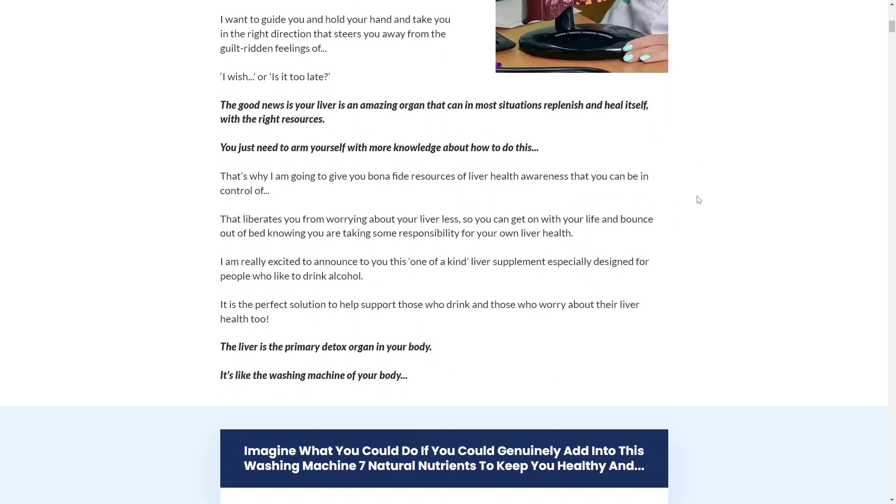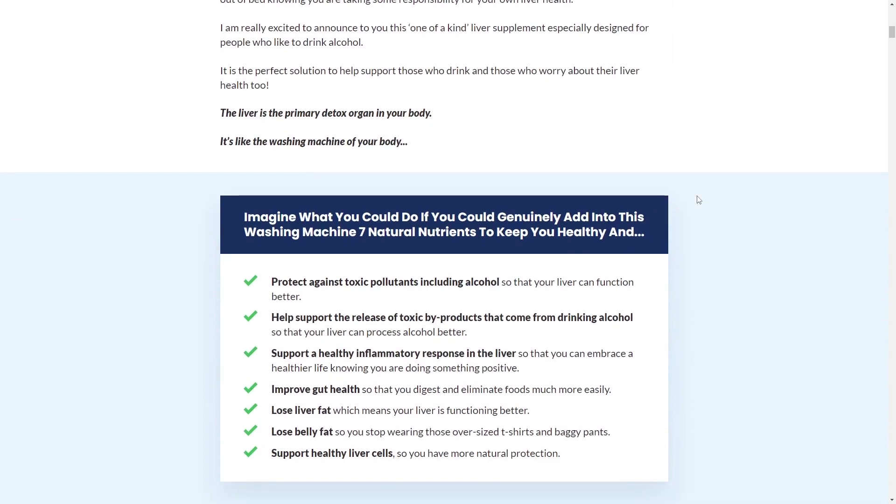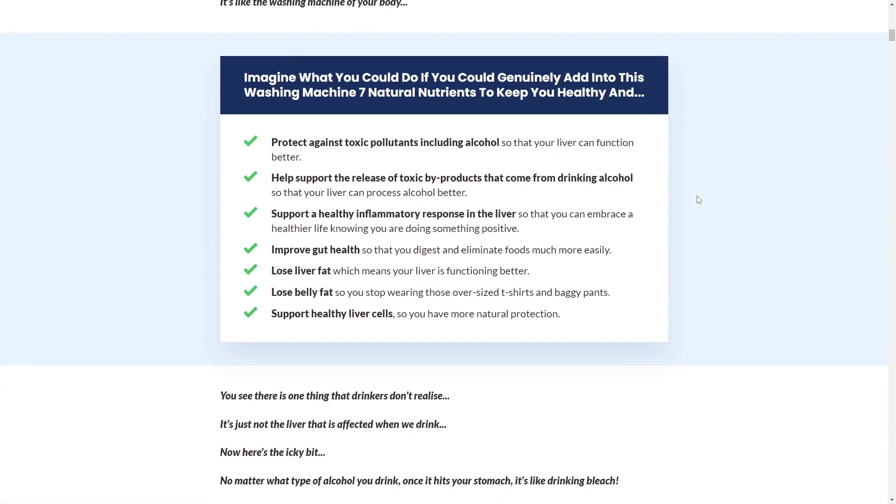The first thing you need to know is, be careful about the website where you are going to buy Liver Support Bridport Health, because liver support is only sold on the official website. To help you out, I've left the link to the official website below in the description of this video.